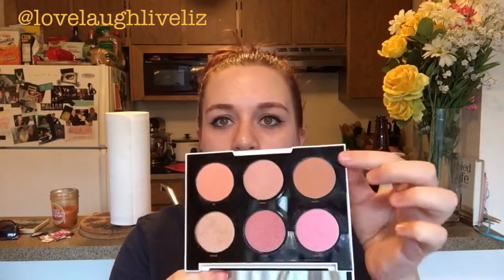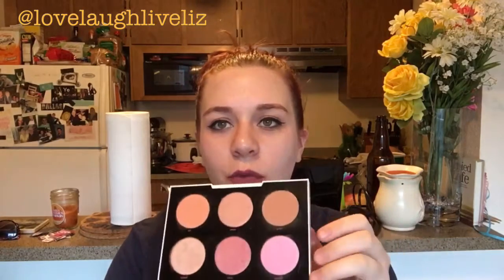Next is the Gwen Stefani x Urban Decay blush palette. This thing is just so versatile and it's got a fantastic contouring shade — Lo-Fi, right here — it's a nice cool-toned brown and for my skin tone it's fantastic. Then you have three blushes that are super gorgeous; this one you could use as a blush but it's almost more of a bronzer color. And then there's a really pretty highlight color. It's a great setup and I've been using it pretty much daily.